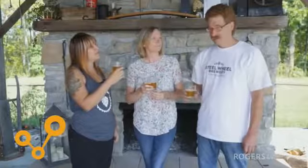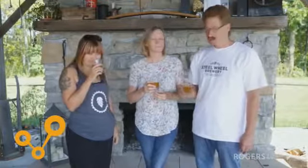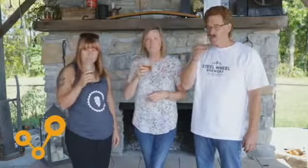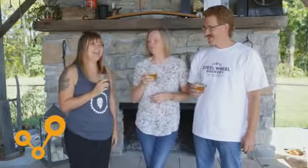No visit to a brewery is complete without beer of course, so I'd love for Harold to share with us what we're drinking today by Steel Wheel. We have a sample of an East Coast IPA today — it's a big hop profile, not overly bitter, and a very juicy grapefruity kind of taste, of course made with Ontario hops. Cheers! That's delicious — I've been waiting a long time to have a little taste of this.